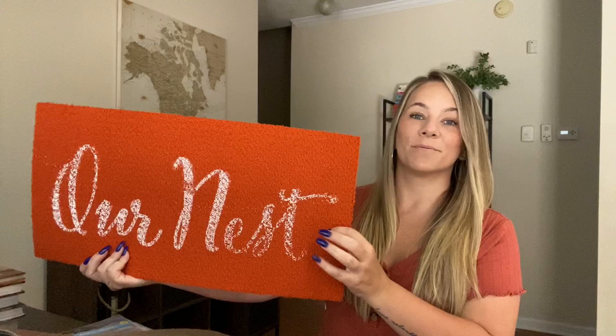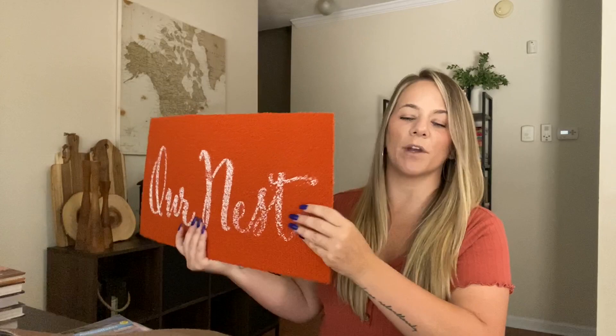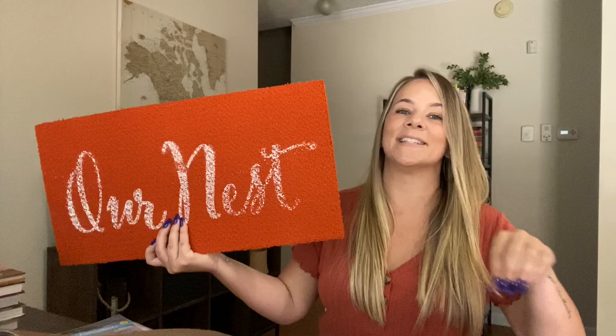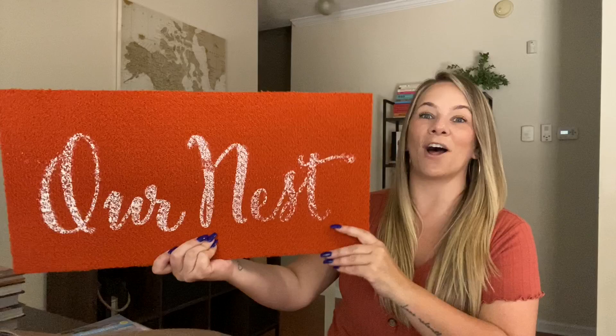I found this orange floor mat. This is pretty heavy — the other ones I'm going to show you are very light, but this one is pretty heavy. I put these at the front of my back door and my front door, but inside. They don't go outside. This orange is gorgeous — it's like that burnt orange, which I love for fall. And it says 'Our Nest,' which is so cute.